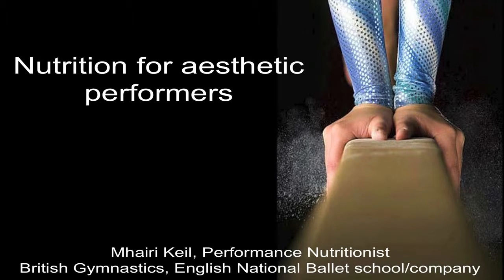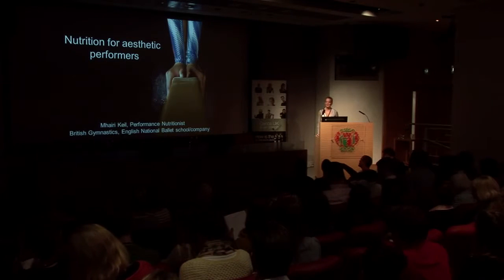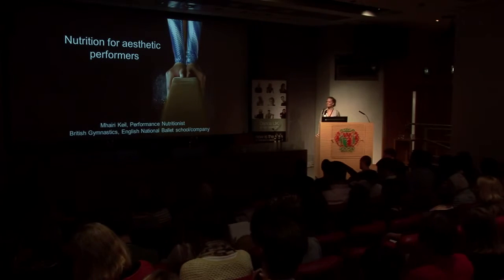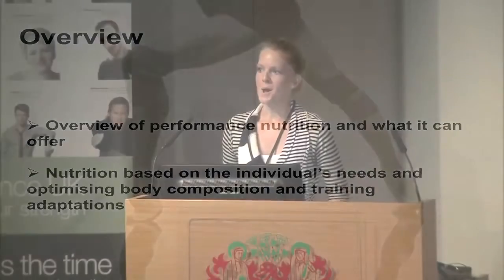Hi everyone, I'd just like to thank Dance UK for putting on such a great conference and inviting me to speak. I've got a lot to say so I'm going to get going. My overview is really talking about optimizing body composition, optimizing performance, and within that, health. I just wanted to give you a bit of an overview on performance nutrition.